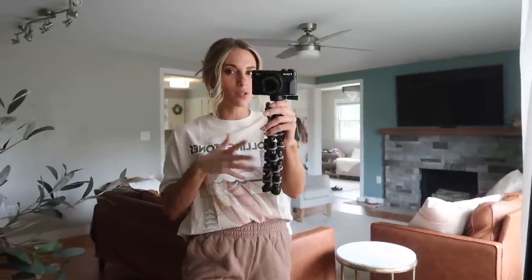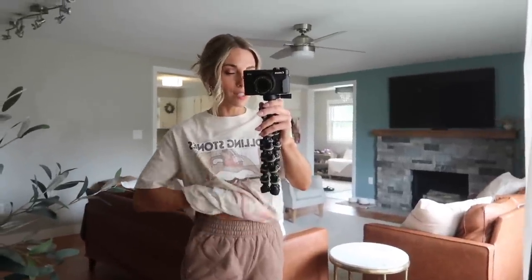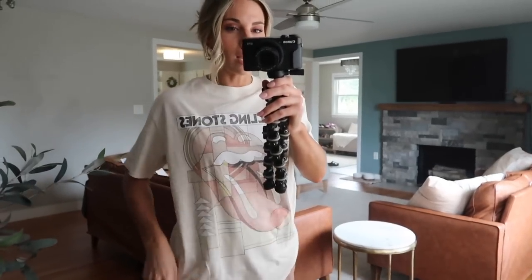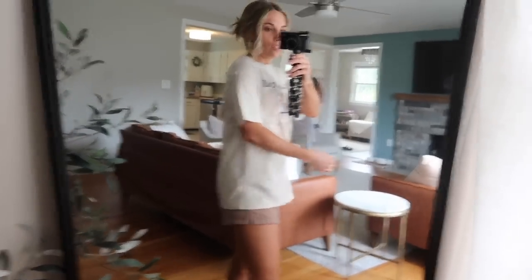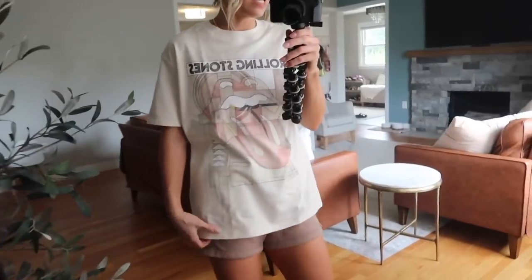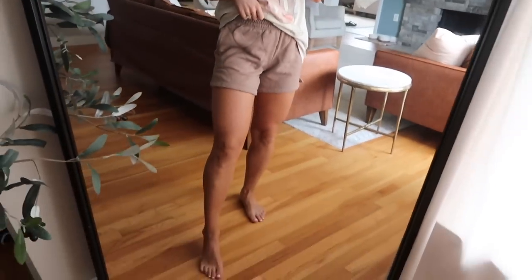Their t-shirts and graphic tees are the best — so comfortable, like the perfect weight, not too thick not too thin, really nice quality. They wash and wear well and the graphic doesn't fade. This one's in an extra small and they are quite oversized — kind of like the perfect t-shirt to wear with leggings, or front tuck it with some sneakers and a ball cap to run errands. I just love their graphic tees.